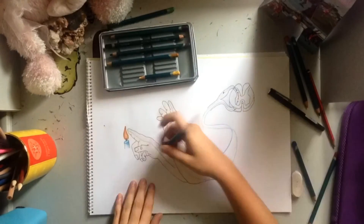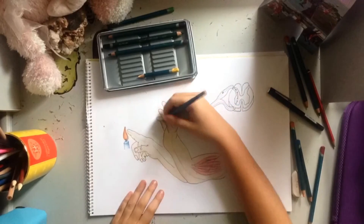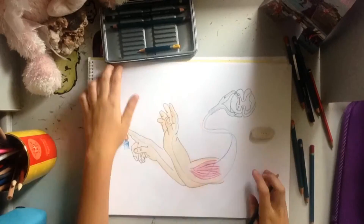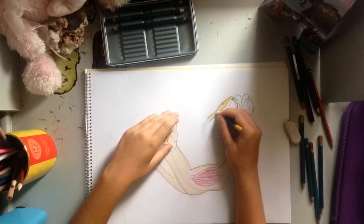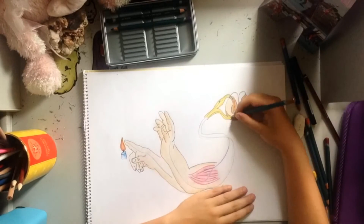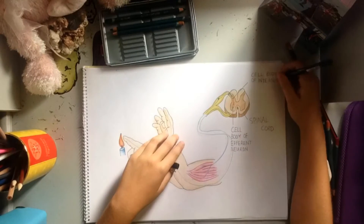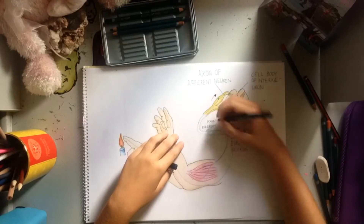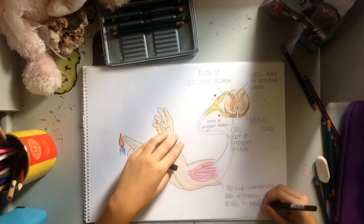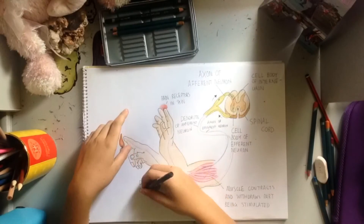However, when a person touches a hot object, the brain is less involved in the process. Instead of being passed on from neuron to neuron, the information is sent in a junction straight up to the brain, so that the information can be processed quicker. By using motor neurons, the brain can alert the hand or other part of the body quicker and immediately withdraw itself from the object, rather than taking the time to send information back and forth to the brain to determine whether or not the area of the body should stop touching the object. The path taken by nerve impulses in a reflex is known as a reflex arc.